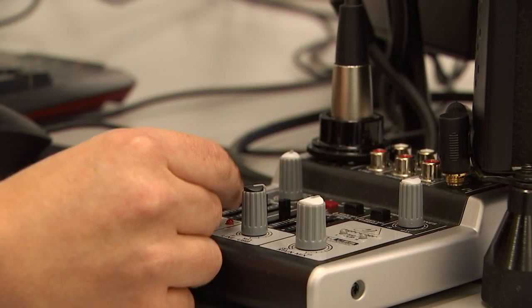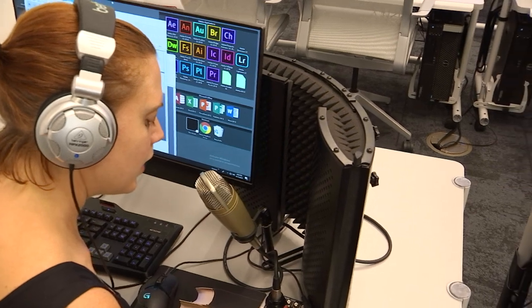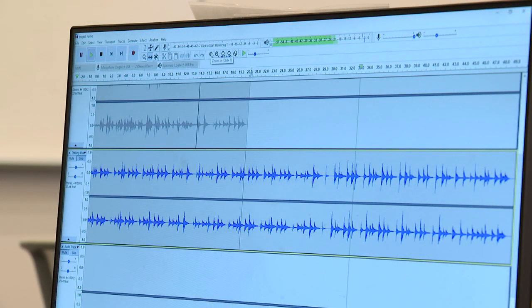We also have a podcasting station, so if you want to make a podcast, a sound bite, or if you're a musician and you want to record yourself play, you can do that here.